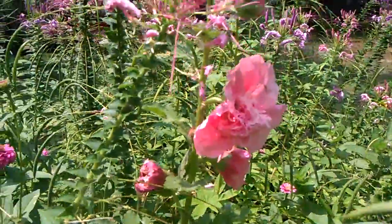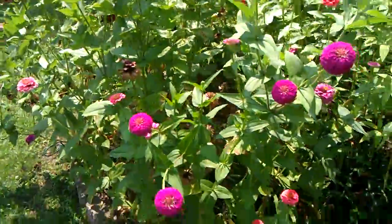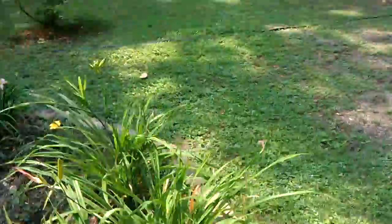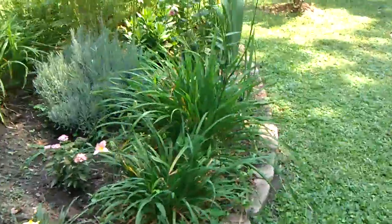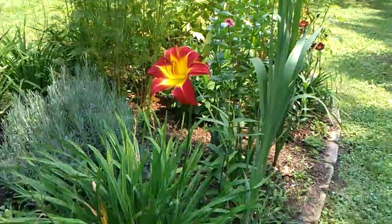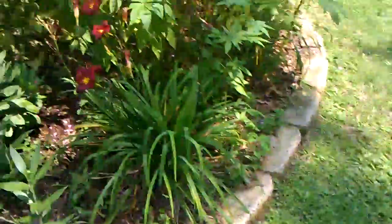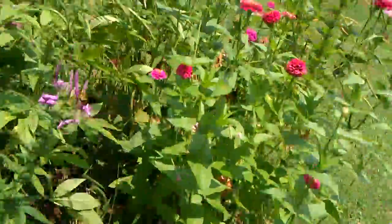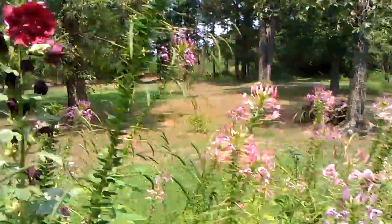Pink hollyhocks, and there's a bright red — actually maroon — one over there. I'll bring the camera around in the right light. This bed I shaped into a kidney shape, and it's our prettiest bed. They've planted it well. It doesn't have as good of dirt as some of the others, but it still does really well. And here's the other hollyhock.